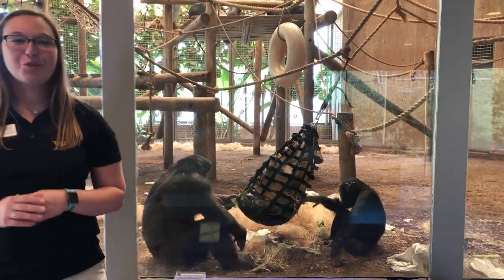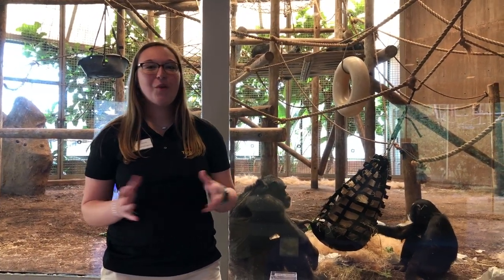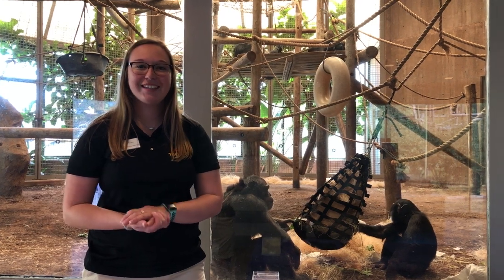We hope you guys enjoyed learning more about primates and about the chimpanzees here at the Tulsa Zoo. We hope to see you on Tuesday. Thank you!